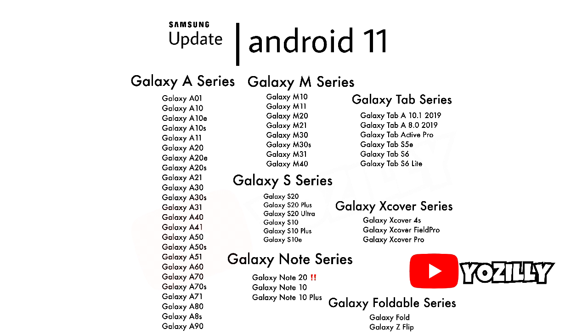According to Samsung's update policy, they give two Android updates to every single smartphone. So these smartphones will be getting their second Android update this year, which will be Android 11. This list also includes some smartphones that already have Android 10 installed, so they will get their first Android update, which is Android 11.